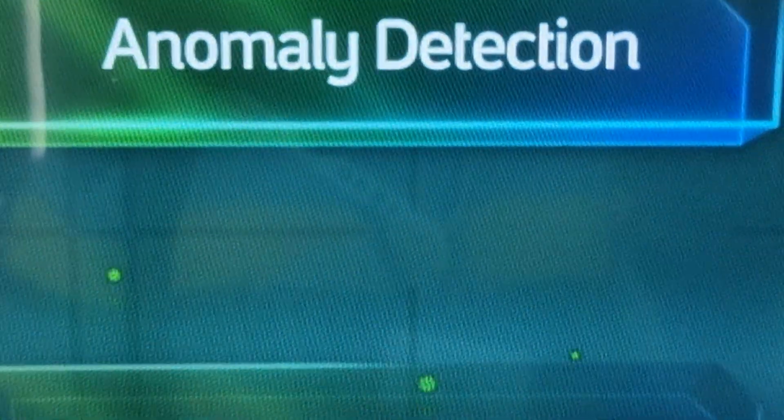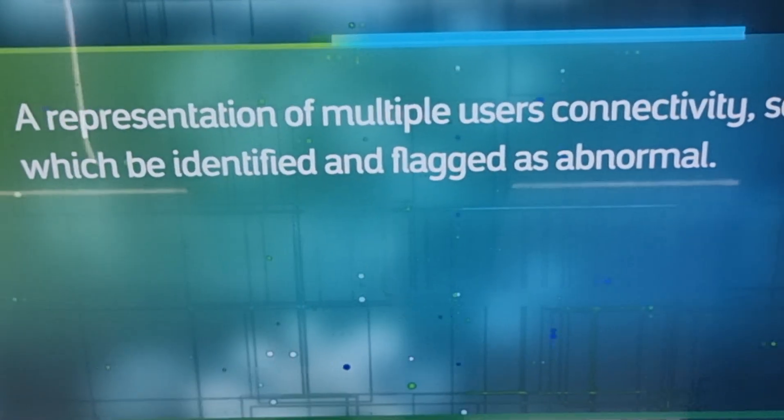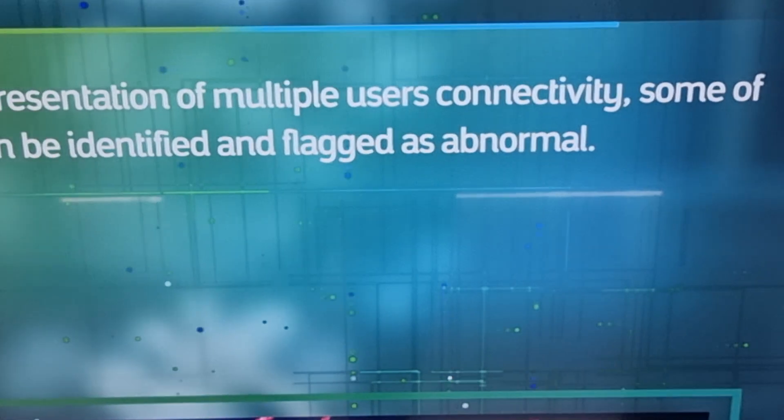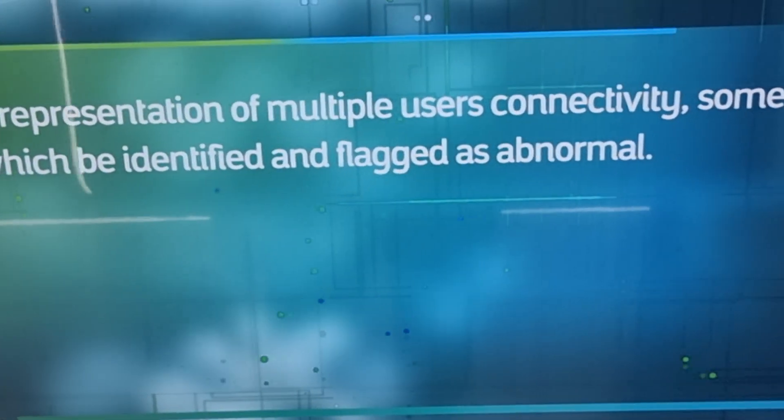Similarly, anomaly detection shows a representation of multiple users' connectivity, some of which are identified and flagged as abnormal.